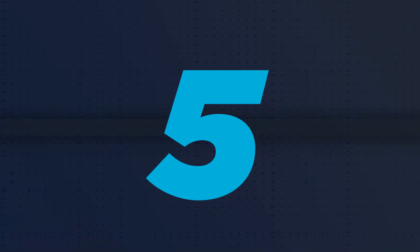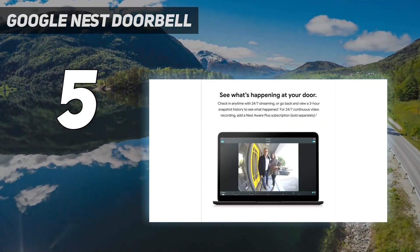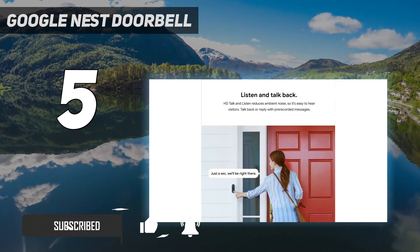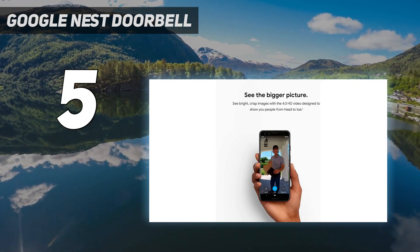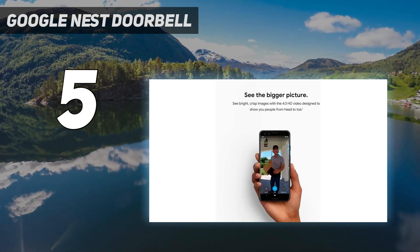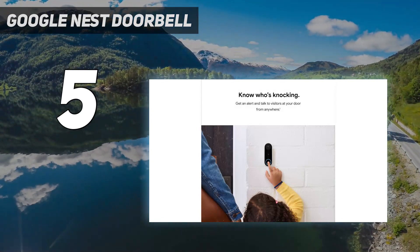Starting at number five, the Google Nest Doorbell. The Nest Doorbell, formerly known as the Nest Hello, sports a similar rounded black and white design to the Arlo video doorbell. Where it differs is that not only will it let you view who's at your door, it will even attempt to identify them through facial recognition. The familiar face function captures the faces of all who approach your door, allowing you to assign names to those you know in the app, so the next time they arrive the app will offer up a notification identifying them.